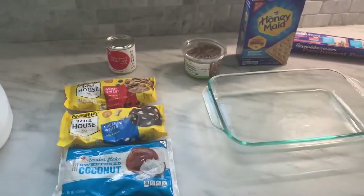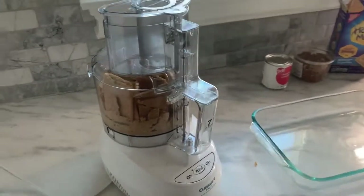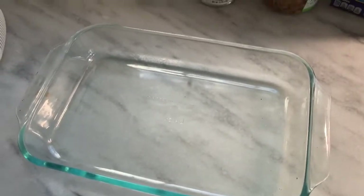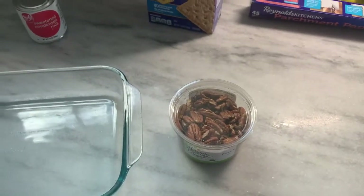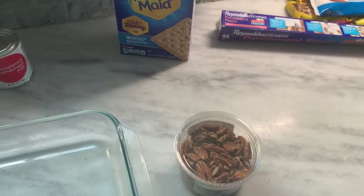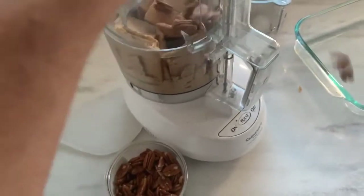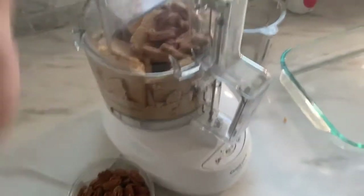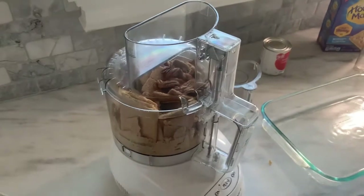I've got two big packages of graham crackers in the food processor — that's going to serve as our underlying crust. I'm going to put it in this dish and also add some pecans to the crust to give it a little crunch and texture difference. Let me throw that in there — a handful of pecans, just a little bit more. I'm going to fire this processor up.